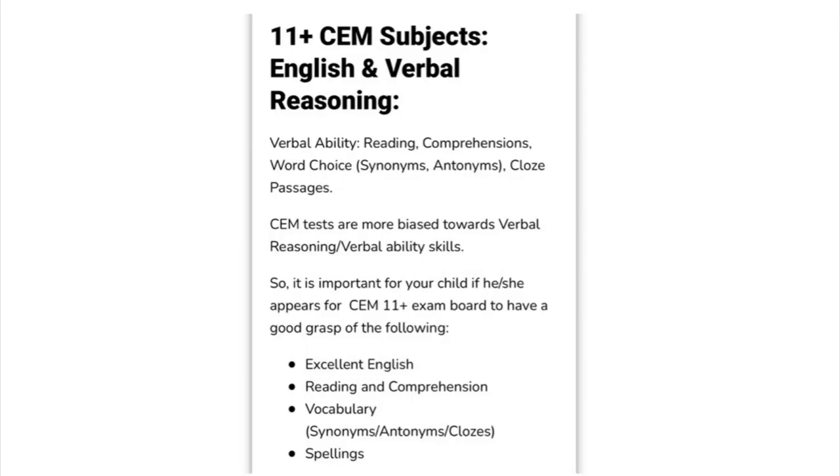The CEM exam format is made up of three subjects: namely numerical reasoning and maths, verbal reasoning and English, and non-verbal reasoning. Time is very critical in 11 plus CEM tests.